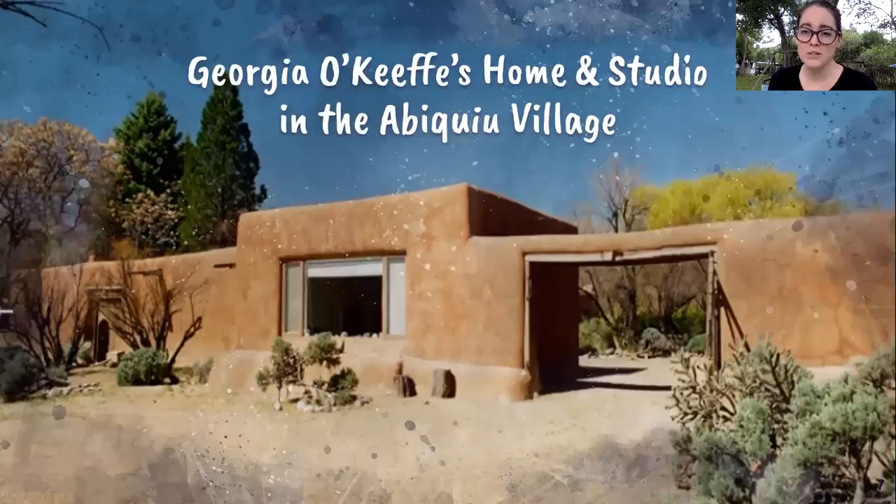This was Georgia O'Keeffe's home and studio in Abiquiu Village. Fun fact: Georgia bought this home for $10 from the church that owned it at the time — and that was after 15 years of negotiations. At the time, the home was completely falling apart and not livable at all. Georgia was eventually able to purchase it, renovate it, and respect the outside of the home in a way that honored the culture and history behind it.